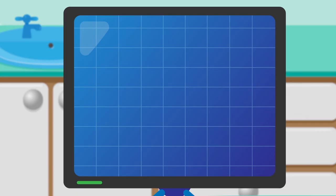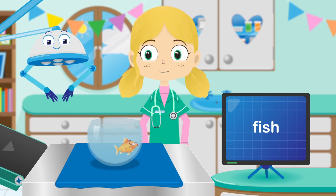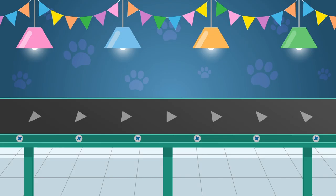A perfect fit. Let's see if that makes a difference. That's right Lucy, F-I-S-H spells fish. Well done. I think you just needed a pair of glasses, didn't you?